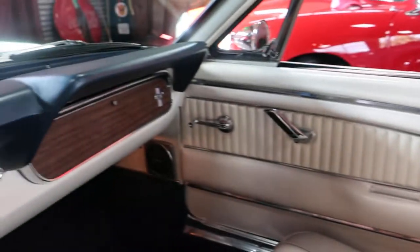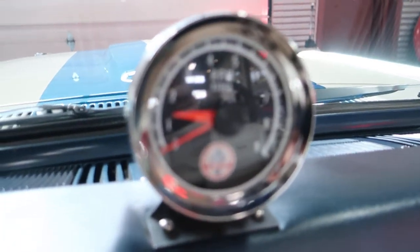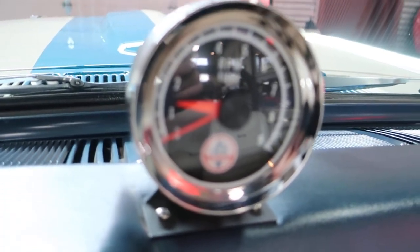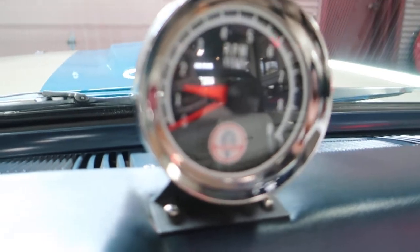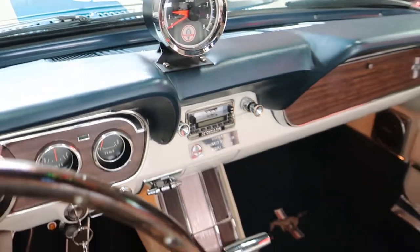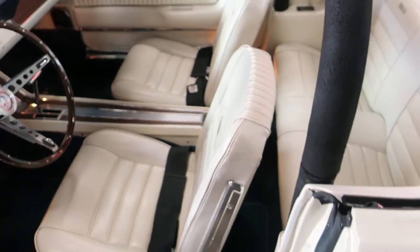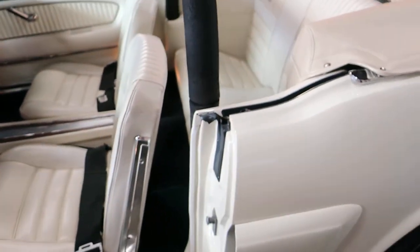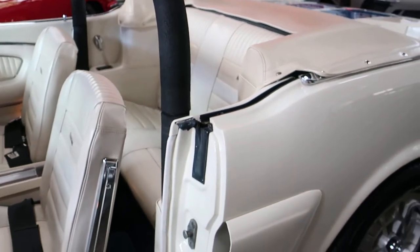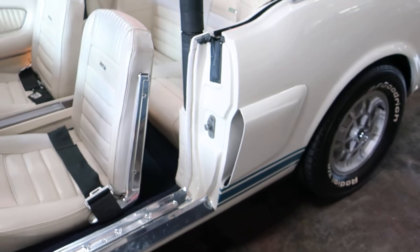To make it an actual continuation, this one's VIN number is SFM6S2389. In order for them to have a sequential run number that matched up with '66, the manufacturer had to use 95% original parts from 1966.